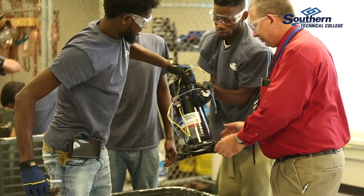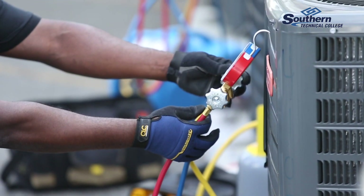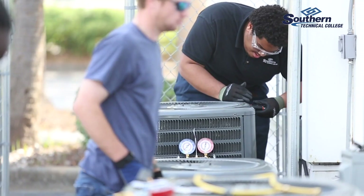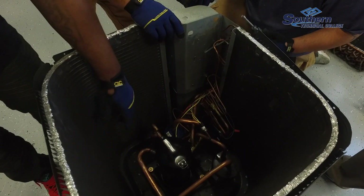There are a lot of options for students when they graduate from here. With the hotels and apartment complexes, people don't often think about all the fields that trained HVAC professionals can work in. Every company you can think of probably has some refrigeration equipment on property, and we're going to train our students to work on all of it.